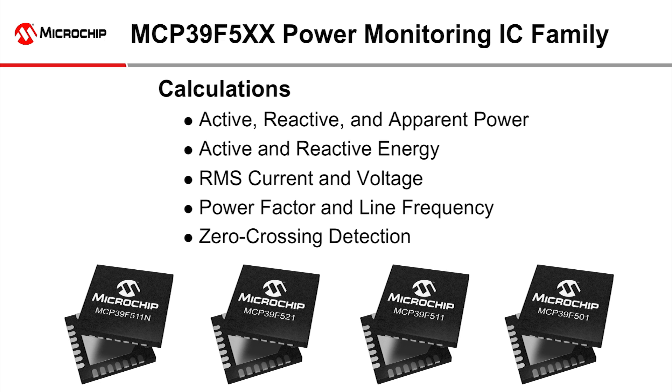The family's high-end analog front end enables accuracy capable of just 0.1% error across the 4,000-to-1 dynamic range, and a 16-bit calculation engine provides the most common power calculations used in power monitoring.